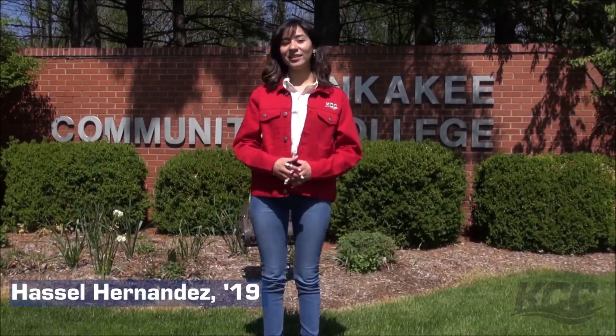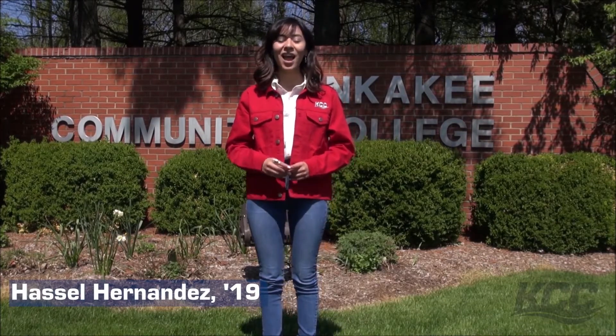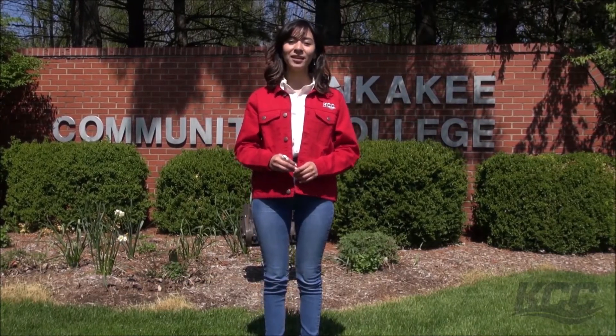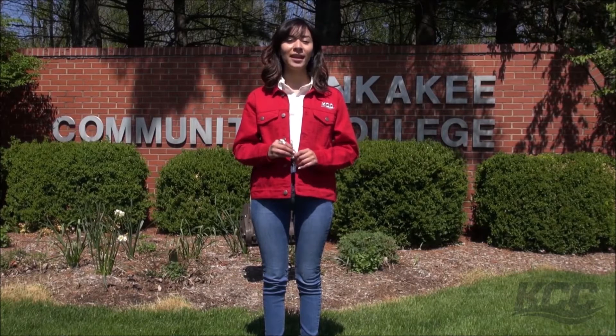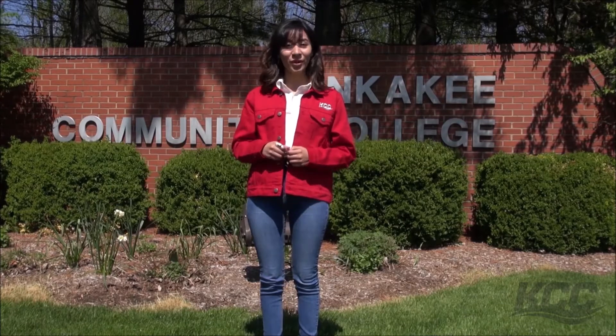Welcome to Kankakee Community College! KCC has been a part of the community for more than 50 years. Our main riverfront campus is located on 177 wooded acres along the Kankakee River. It's beautiful here and we want you to see more of what makes KCC such a special place.